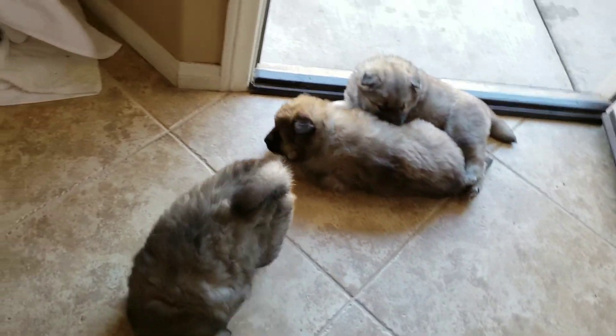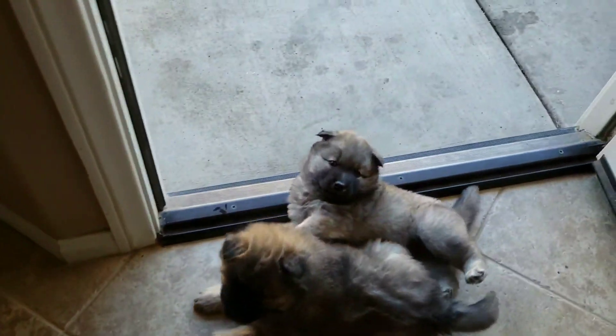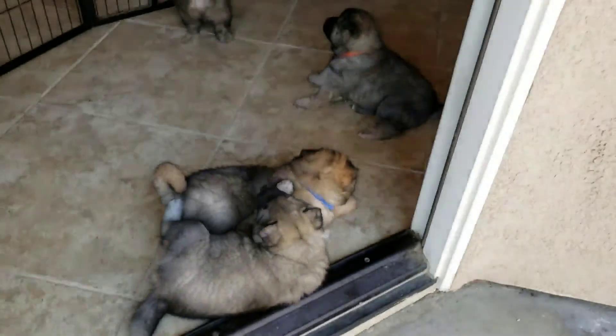There's four of them — that's all of them. You guys coming out?